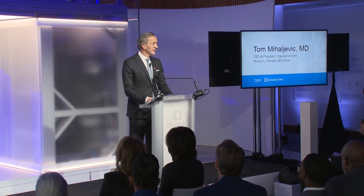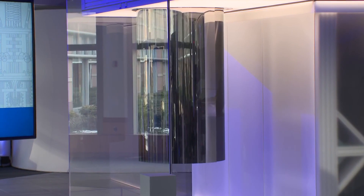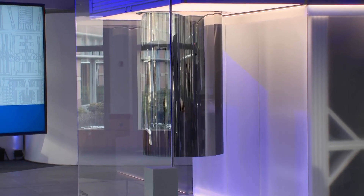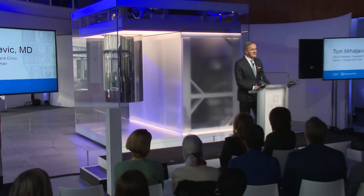We want to take you live to Cleveland Clinic right now. Take a look there. The hospital and IBM are unveiling a first of its kind for healthcare. What you're looking at is the first quantum computer dedicated to healthcare research. These two organizations are joined by city leaders to recognize this significant, huge advance in technology.